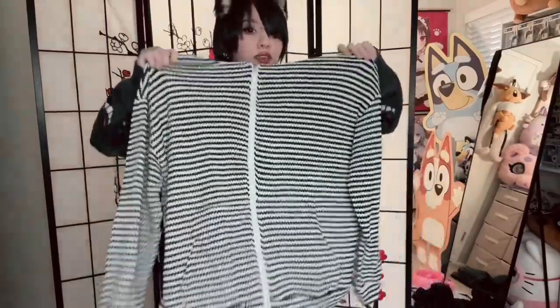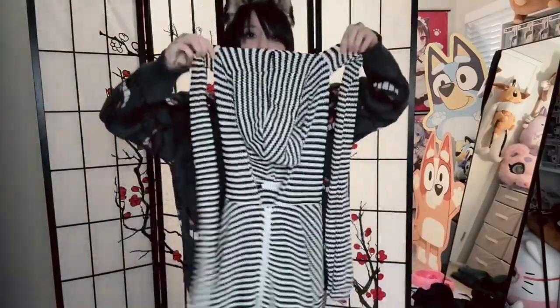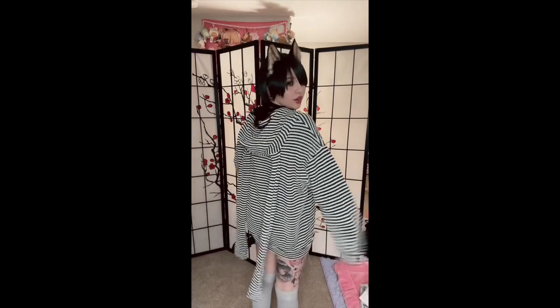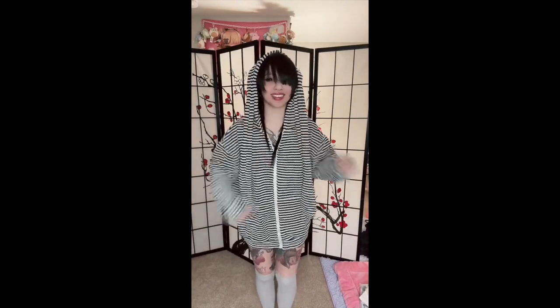The next thing I got is this striped hoodie. It's also pretty baggy — I got it in a size large — and it has little bunny ears on the hood. I love how oversized it is. The one thing I will say is that the zipper is pretty cheap; when I was zipping it up it was getting stuck. Other than that it's pretty comfy, though it's thin material so it definitely will not keep you warm. I'm gonna put on the hood... oh, that is really cute! That's adorable, I love it!